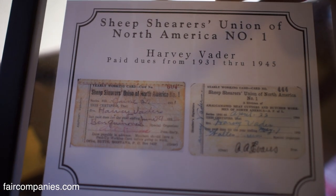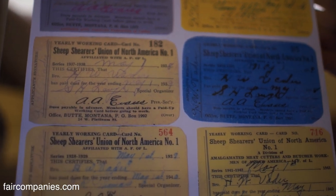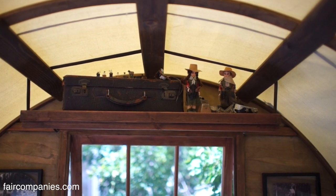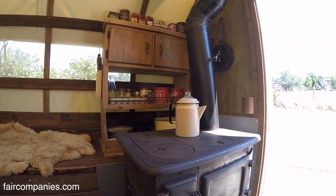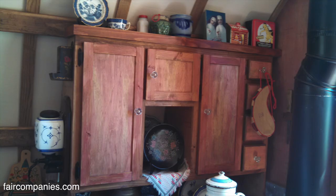Here are our granddad's union cards — Sheep Shearers Union of North America, number one, from 1931 to 1945. This wagon is dedicated to our grandfathers. Everybody has their idea of what they remember their granddad's or their dad's wagon was. Our granddad Vader used the old hand sheep shears — he wasn't electric. We've had people send us pictures and we'll build to match their ideas, matching colors or creating that essence of it.